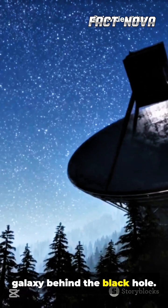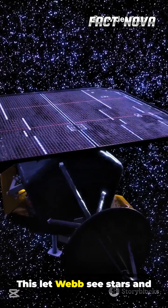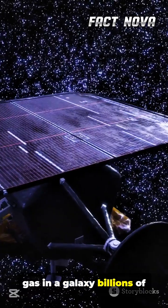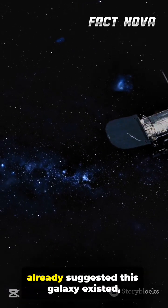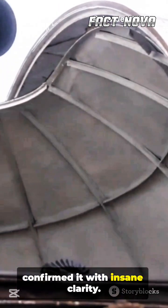Webb captured light from a galaxy behind the black hole. The light was stretched and magnified. This let Webb see stars and gas in a galaxy billions of years old. Data from Hubble and Chandra already suggested this galaxy existed, but Webb's infrared sensors confirmed it with remarkable clarity.